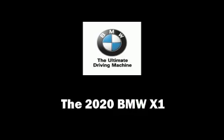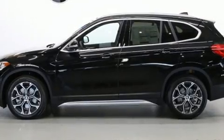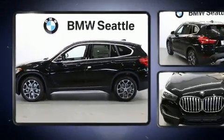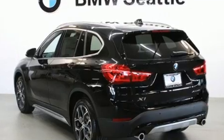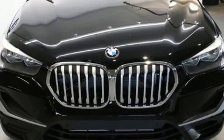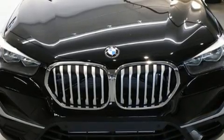Climb inside the 2020 BMW X1. Smooth gear shifts are achieved thanks to the 2.0-liter 4-cylinder engine. For added security, dynamic stability control supplements the drivetrain. A turbocharger is also included as an economical means of increasing performance.